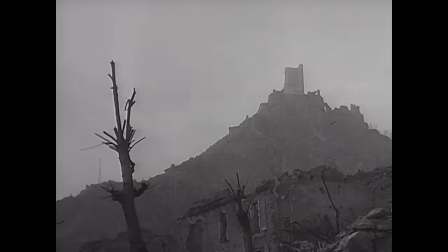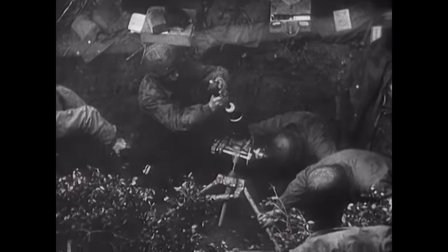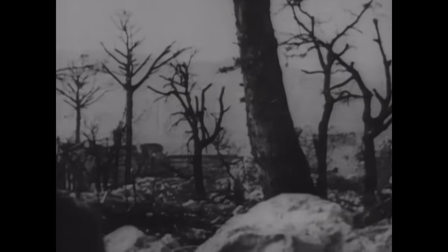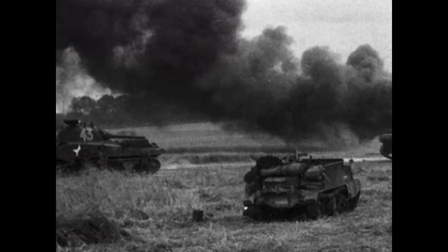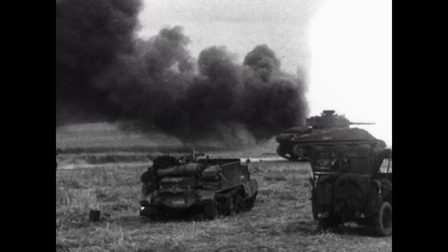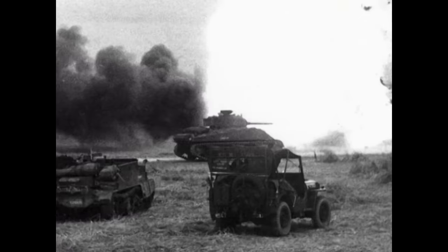Italy isn't a good country for tanks, certainly once you get into the mountains. The tank in Italy was a mobile gun — not able to operate widely or go for great flanking sweeps because the ground didn't allow it. Although the Allies were able to produce far more tanks than the Germans, numerical supremacy was negated by the ground. In response to the difficulties faced by the Allies in Italy, attempts were made to improve the Sherman's performance.